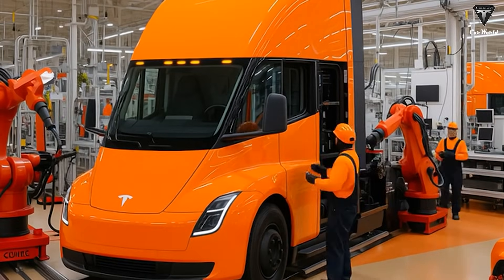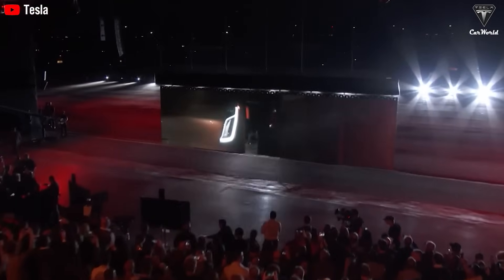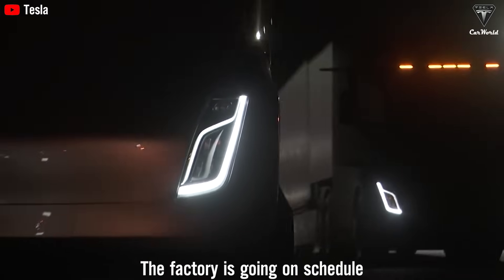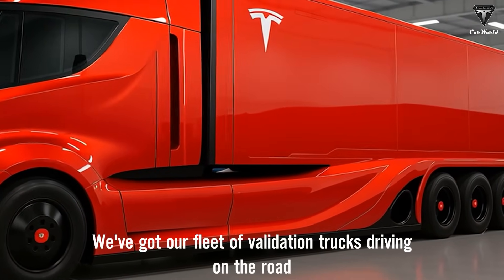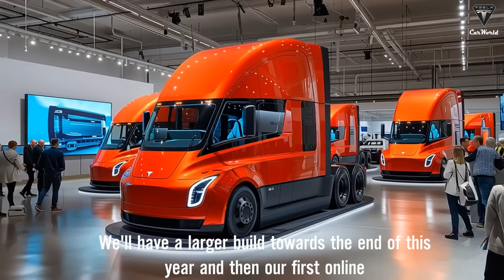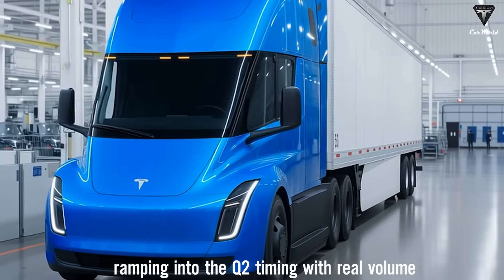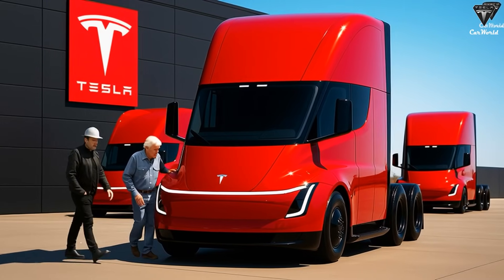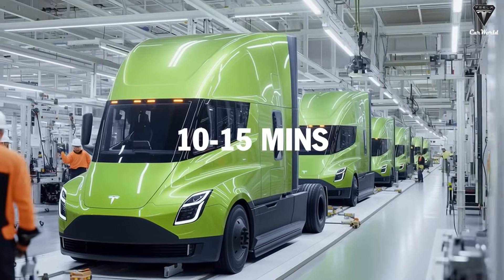Nearly nine years after its debut, the Tesla Semi was once considered the most challenging vehicle Tesla had ever built. But now everything has completely changed. The factory is going on schedule. We've completed the building and are installing the equipment now. We've got our fleet of validation trucks driving on the road. We'll have larger builds towards the end of this year, then our first online builds in the first part of next year, ramping into Q2 timing with real volume coming in the back half of the year. The mass production line at Giga Semi is nearly complete, and Tesla will be able to build a truck like the Semi in just 10 to 15 minutes.